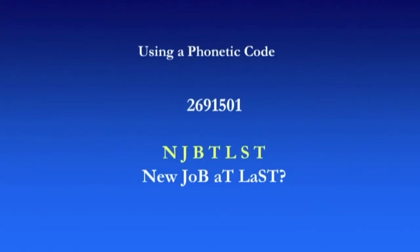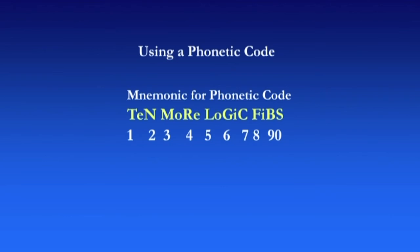So for example, that number we looked at earlier: 2 is N — two downward strokes; 6 is J — the backwards J; 9 is B — a lowercase B looks a bit like a 9. From that you could remember the number by doing 'a new job at last.' It takes a bit of time and practice to get into this system, but if you remember the mnemonic code '10 more logic fibs,' that will give you each of the phonetic sounds for the numbers 1 to 9 and 0.